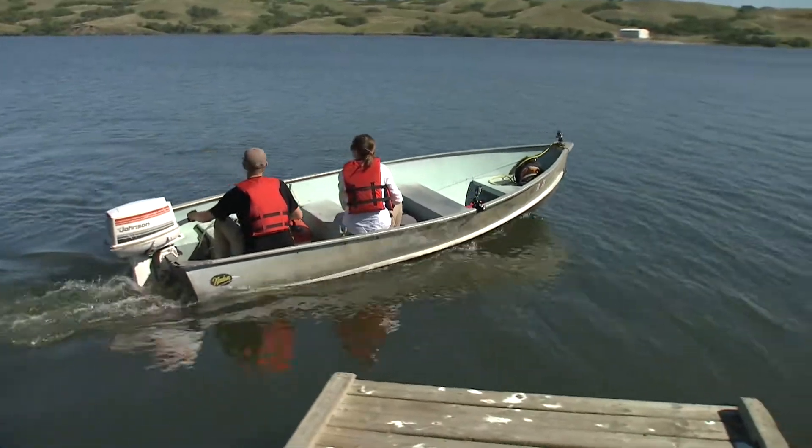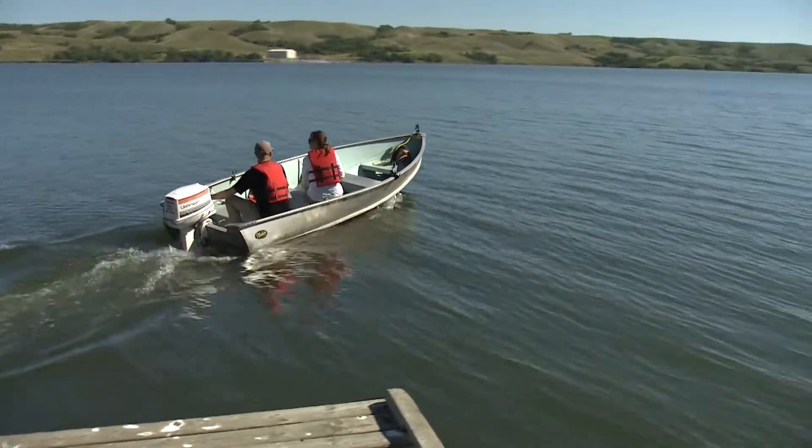I'm here on Buffalo Pound Lake, downstream of Lake Diefenbaker in the Capelle River system, and it's within the Saskatchewan River Basin.